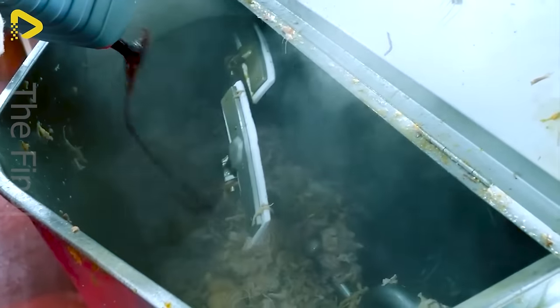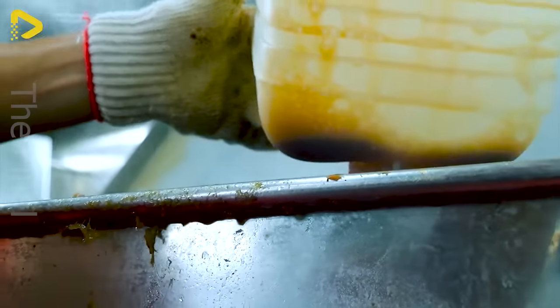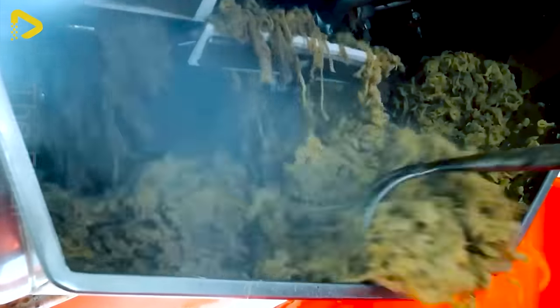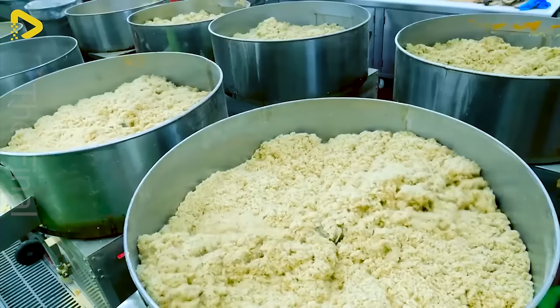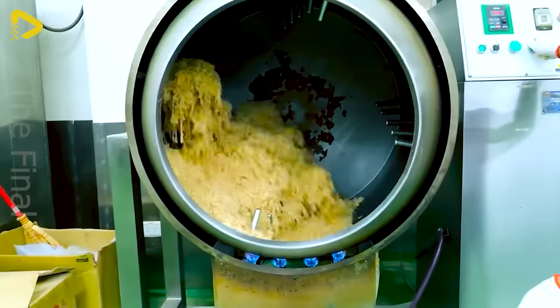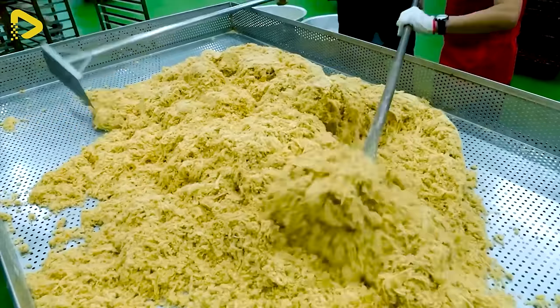The pork is marinated with rich spices, dried or crisped up, then shredded into bite-sized pieces. When you bite into it, you'll taste the perfect balance of savory sweetness with a kick of fiery spice tantalizing your taste buds. Spicy, dried, shredded pork is often served with white rice, instant noodles, or as a snack. Have you ever savored this dish before?